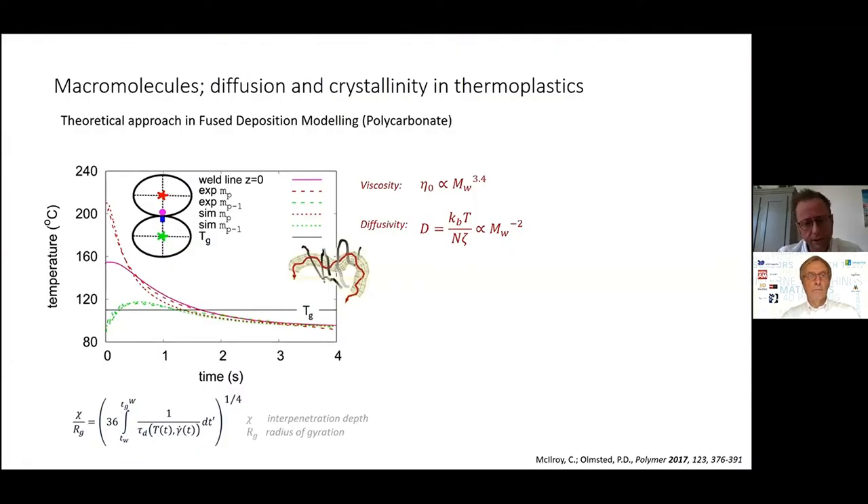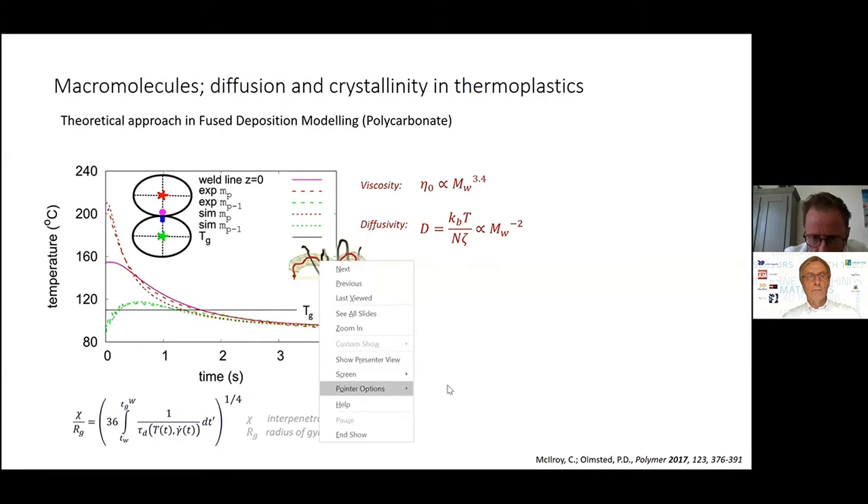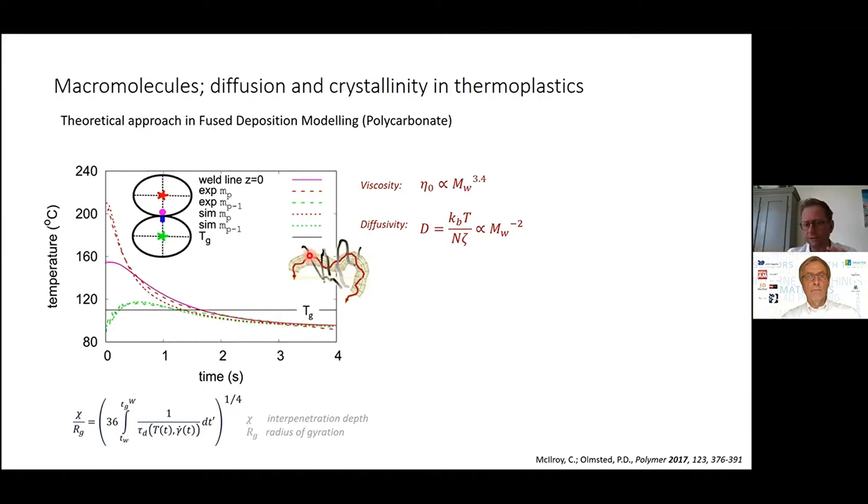Unlike metals, polymers are slow. As you can see in this image, there is a tube, and if you focus on the red polymer chain, it's hindered in motion by its neighboring chains. We visualize these constraints as a tube, and the polymer chain can only diffuse forward or backward like a snake — it reptates. The primary building blocks of a metal, by contrast, can move anywhere in space; motion is fast and less hindered.